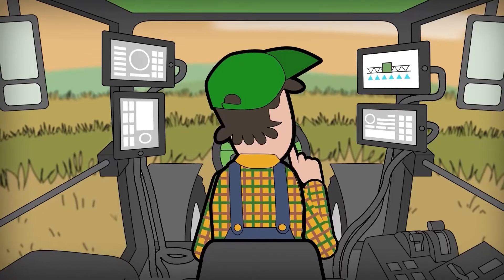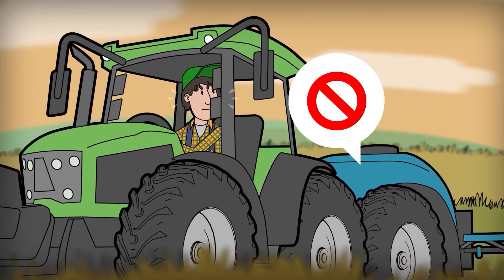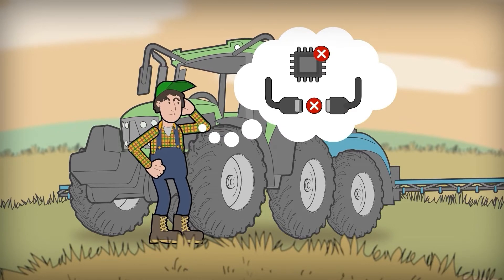This is Juan. Juan is a farmer that enjoys working in the fields, or at least he does, until one of his agricultural implements does not work correctly due to the incompatibilities of different manufacturers, which results in loss of time, money and harvest.